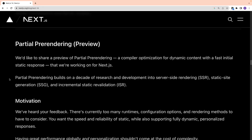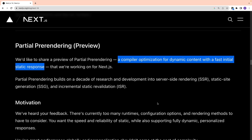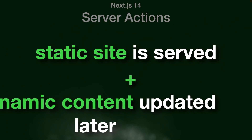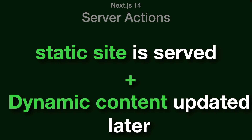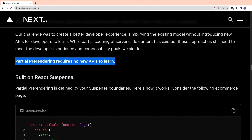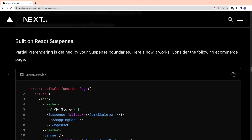Another feature added is partial pre-rendering, which is still in preview. It is a compiler optimization for dynamic content with a fast initial static response — meaning a static site is served first, and later it can be updated with dynamic content. The Vercel team developed this feature after a decade of research into server-side rendering, static site generation, and incremental static revalidation. It requires no new API to learn and is built on React's Suspense feature.